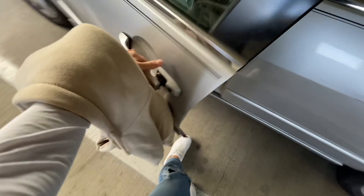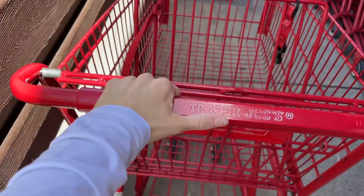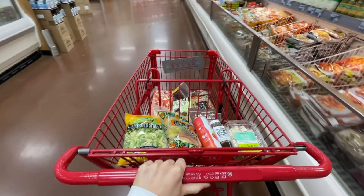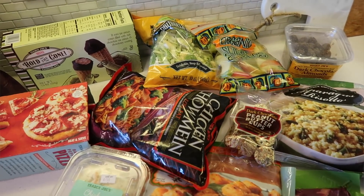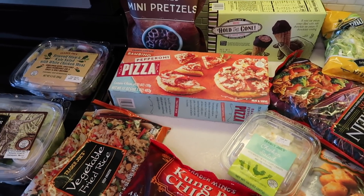I'm just gonna grab a jacket really quick because we know I'm always cold in there, and then we're gonna head on over to Trader Joe's. Okay, so here's all the stuff that I got. I'm gonna try to go through this pretty quick because I've got a lot of frozen stuff and some things I need to throw in the fridge.